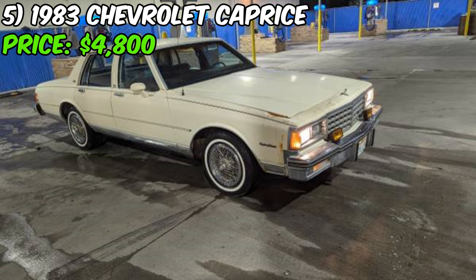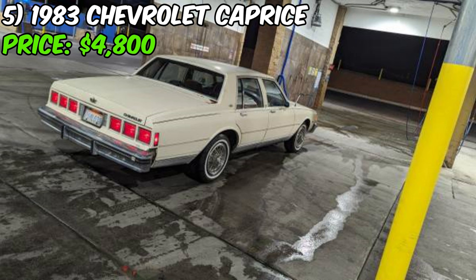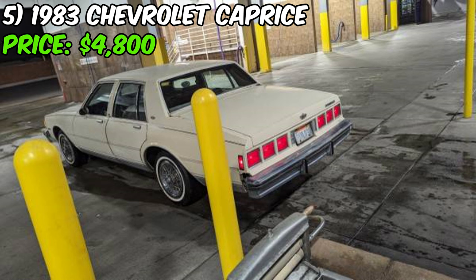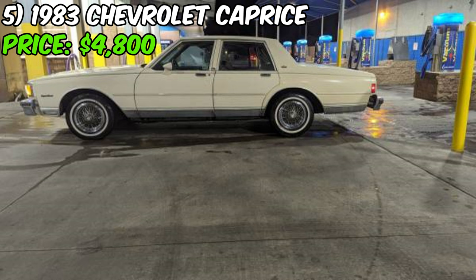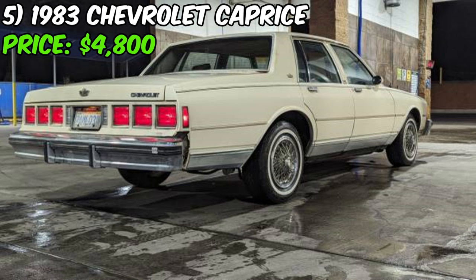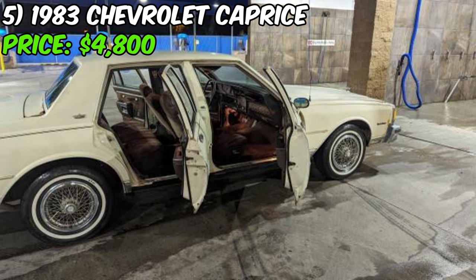The seller notes that while the vehicle is very clean overall, there are a few minor cosmetic issues — specifically some small areas of surface rust that don't detract from the car's overall appeal. This Caprice has been cherished by its single owner, and the seller's reluctance to part with it is a testament to its quality and sentimental value. The car comes with a clean title and has no reported accidents, providing peace of mind for potential buyers.